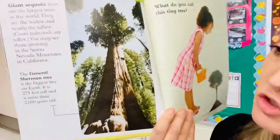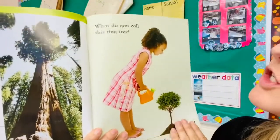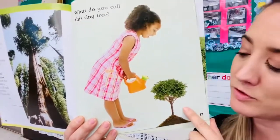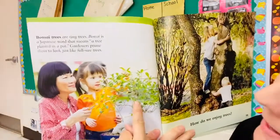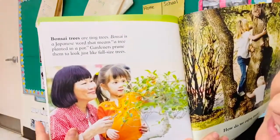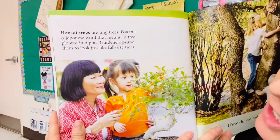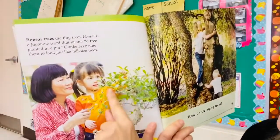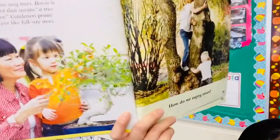Wow — so this tree is more than 2,000 years old! What do you call this tiny tree? Have you ever seen a tree this small? That is a bonsai tree. Bonsai is a Japanese word that means a tree planted in a pot. Gardeners prune them to look just like full-size trees — pruning means to cut back the stems to keep them looking very uniform, like a tree.